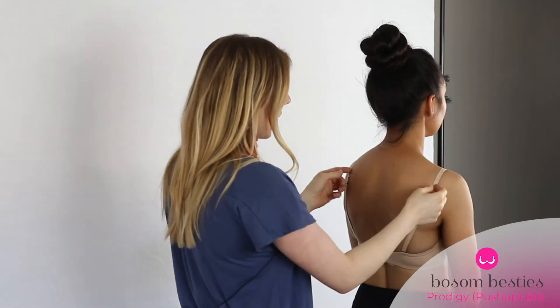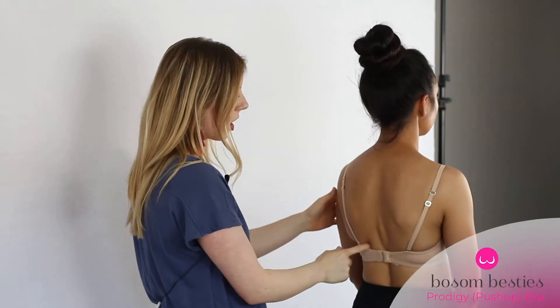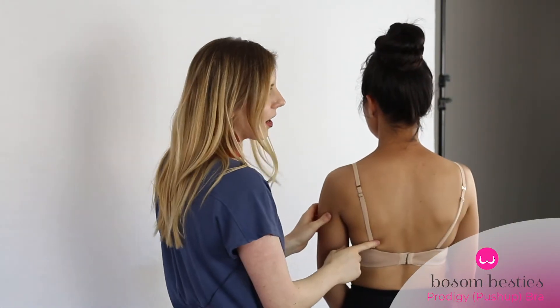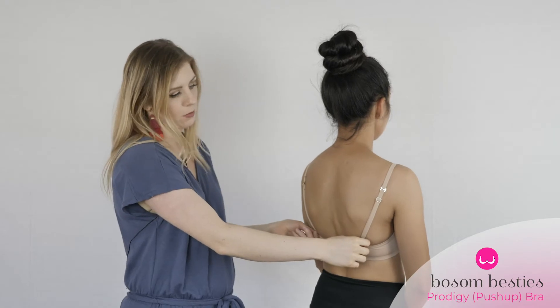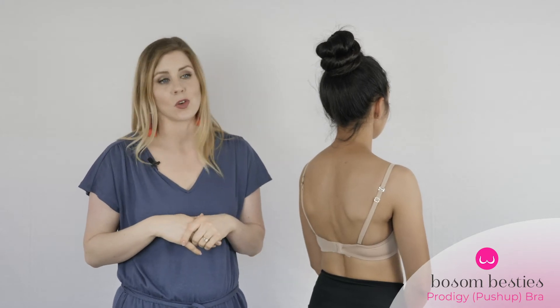Let me show you some other features about this bra. You can actually convert this to a halter top bra, which is awesome if you want to wear a halter top. You can make it a crisscross, or you can make it just one side — the straps are removable and you can place them in whatever configuration you want to accommodate the different styles of clothes that you wear.